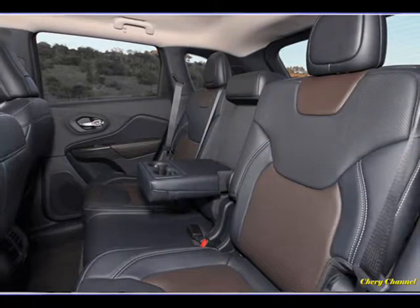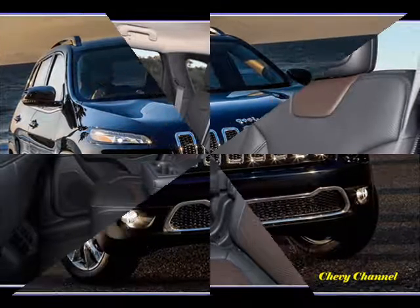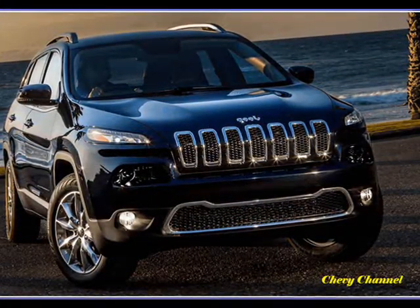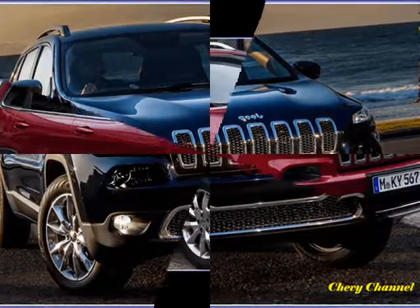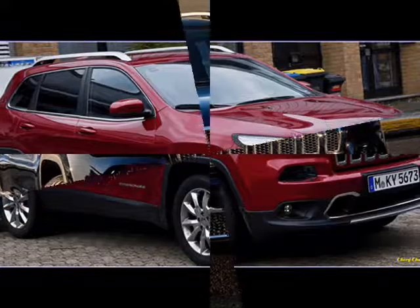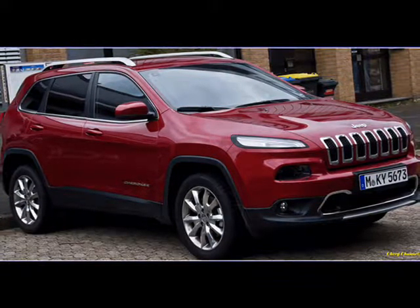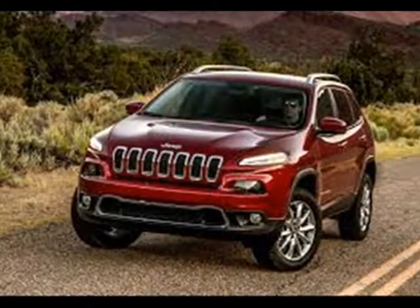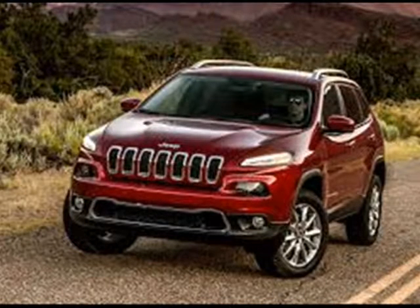The off-road oriented Trail Hawk will do amazing climbing and descending things, while looking too good to be able to do those things. Floods, blizzards, earthquakes, typhoons, and the outback are no worries, mate. It breaks new ground with electronic descent control. With its tall 4.71:1 ratio for first gear, the crawl ratio of 56:1 is nearly as high as the Wrangler's.